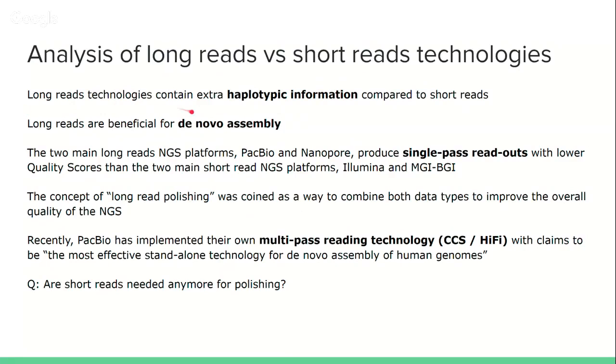Long read next generation sequencing gives you reads that are longer, as the name says, and these reads contain extra haplotypic information compared to short reads. At the same time, the fact that the reads are long is beneficial for de novo assembly, which is a part of genomics. When you want to assemble a new genome from a new species, organism, or even an individual that already has a reference sequence, de novo assembly is made easy if you do long read sequencing.